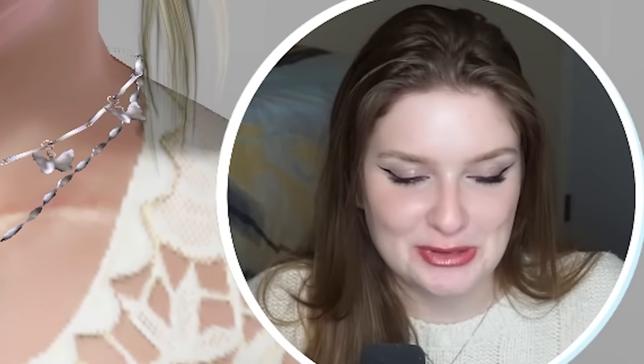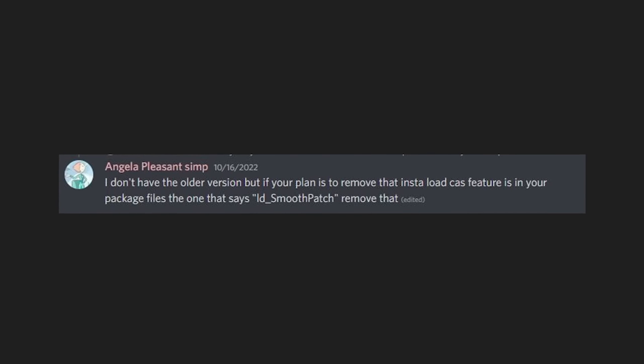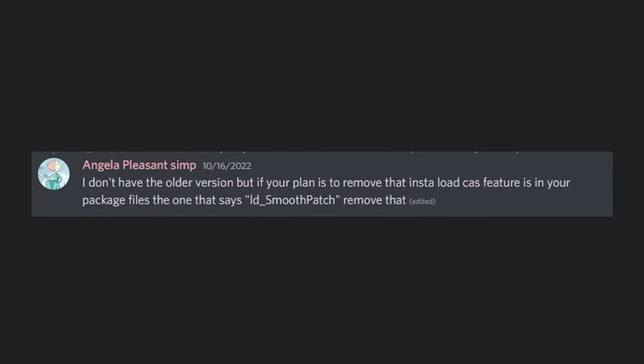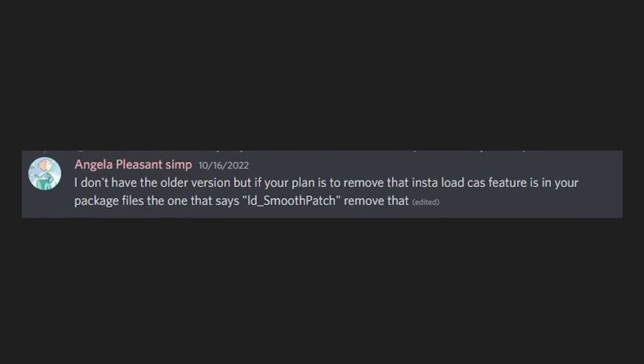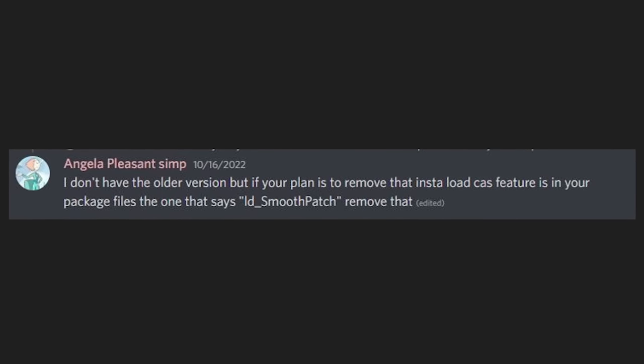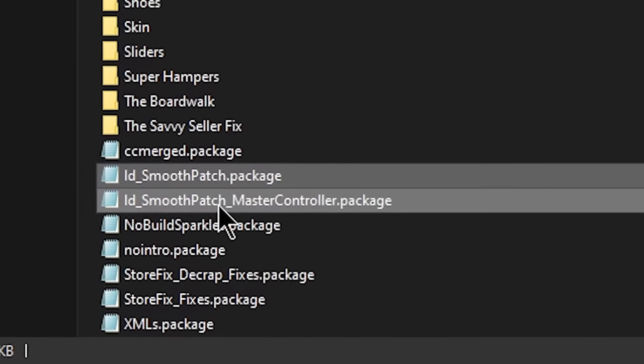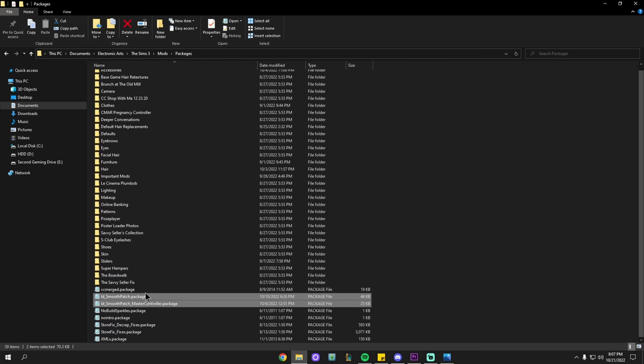If for whatever reason you don't want the fast-loading CAS and prefer it not to load as you scroll, a member of my Discord noted that you can delete the ld_smoothpatch.package from your Packages folder — and also the master controller package if you have it. That removes only the fast-loading CAS portion while keeping all the other improvements. All the original Smoothness Patch 1.0 improvements are still included in this version.